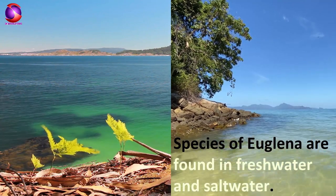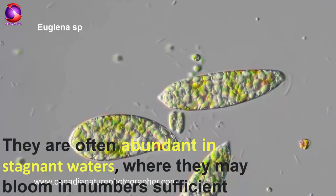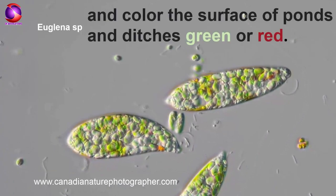Species of Euglena are found in freshwater and saltwater. They are often abundant in stagnant waters, where they may bloom in numbers sufficient to color the surface of ponds and ditches green or red.